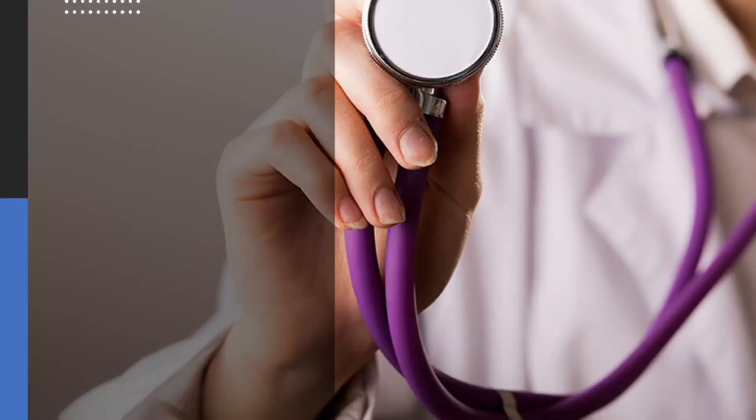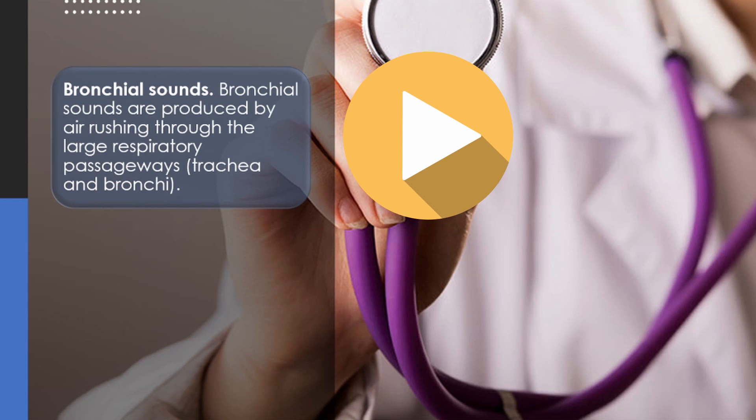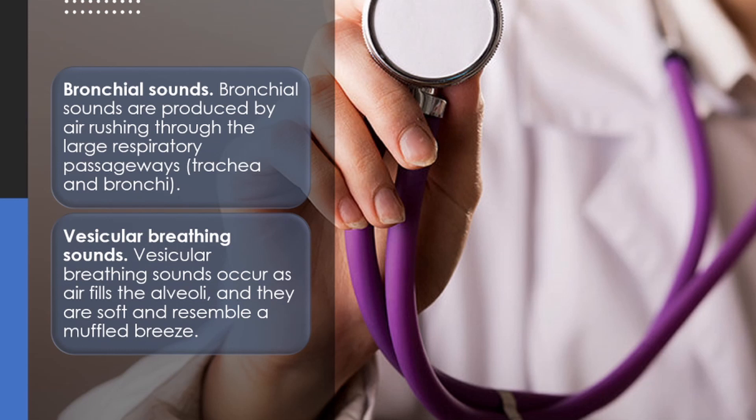Now, respiratory sounds. We have two types. Bronchial sounds are produced by air rushing through the large respiratory passageways — the trachea and bronchi. You'll notice the sound has a distinctive quality because of air passing through those large passageways. Vesicular breathing sounds occur as air fills the alveoli, and they are soft and resemble a muffled breeze.